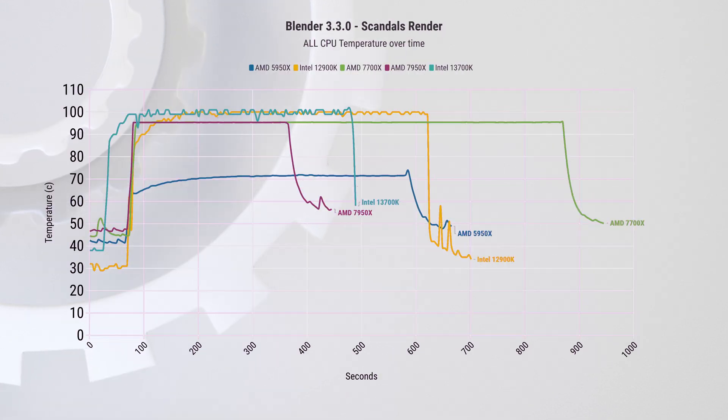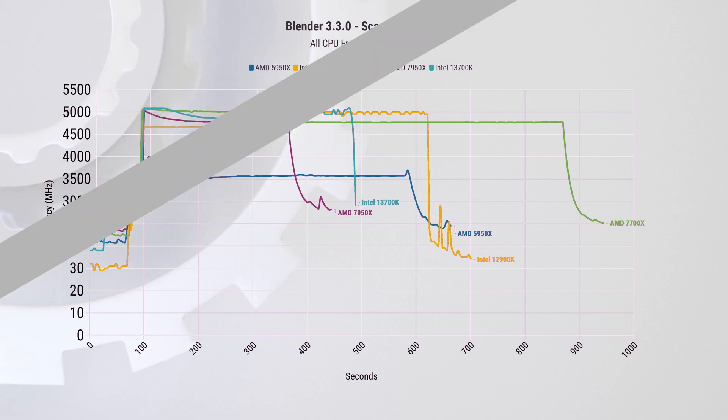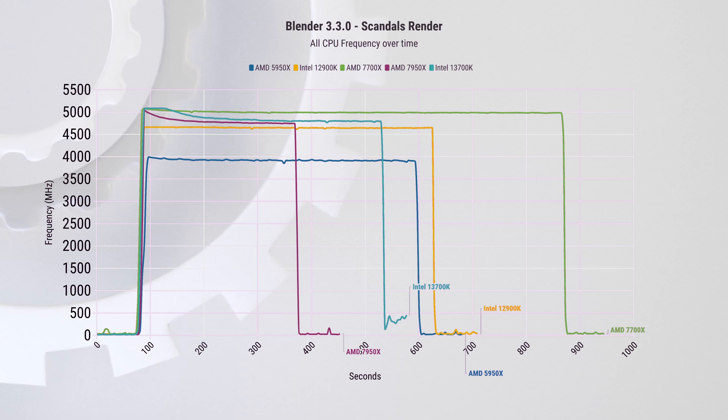Looking at thermals, just like last generation we still hit 100 degrees and start thermal throttling, so the dual tower cooler we have here is simply not enough to tame the CPU and we're leaving performance on the table. This is clearly visible in the frequency graph — the 13700K starts at 5.1 GHz and then slowly creeps down to 4.8 GHz. For comparison, the 12900K runs slower at just over 4.6 GHz throughout the whole test.